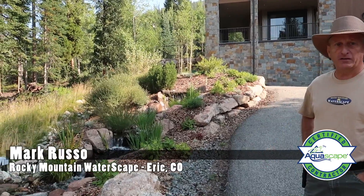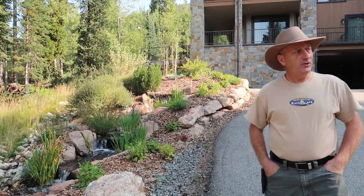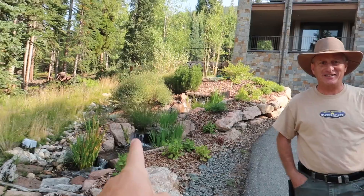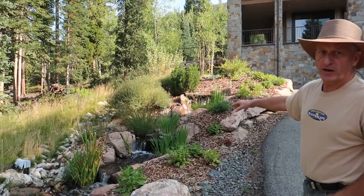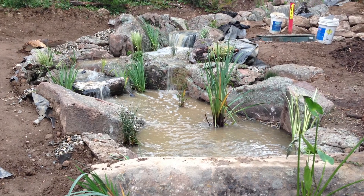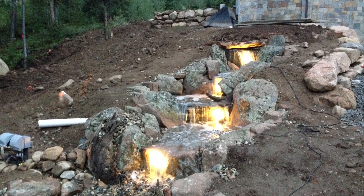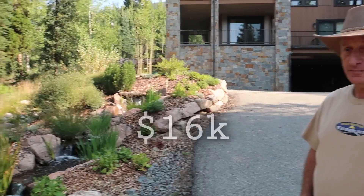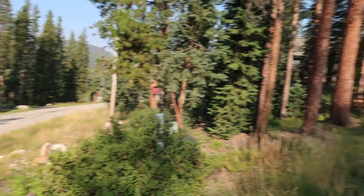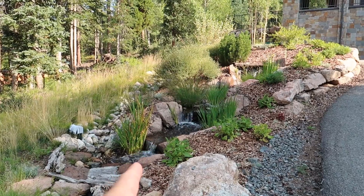We added this to give him some curb appeal as people came up to see. There are two projects here — they both went in at the same time. This one's running at 9PL, pumping about 7,000 gallons per hour. Six or seven tons of rock. There's a pondless vault down here that we store our water in. This one probably came in around $16,000 to $17,000. Everybody that pulls up the street — this is the last house — they're not going to walk up to this driveway and not say something.